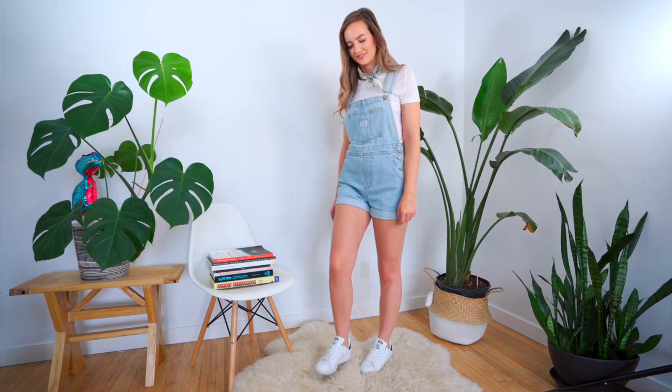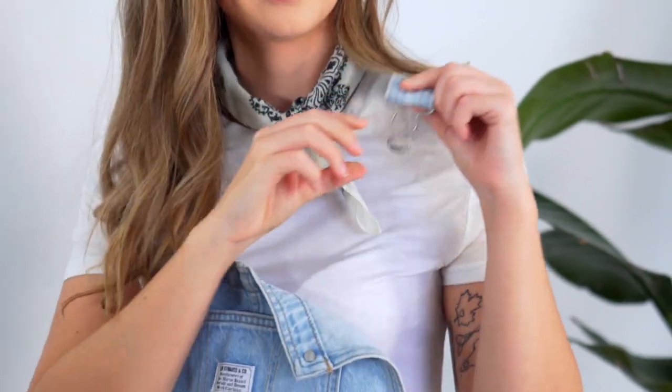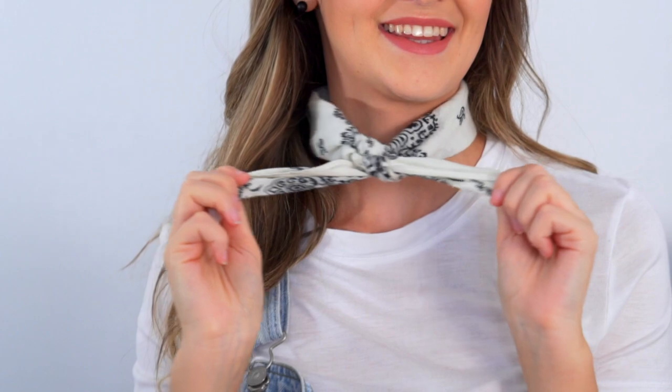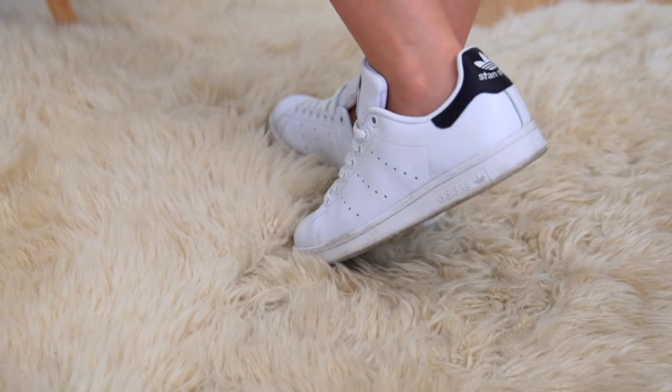We're starting the styling video with an obviously simple look. I'm sure everyone's go-to way to style any overalls is to put a plain white tee underneath because a plain white tee never disappoints. To style it a bit more, I added this cute little bandana to play up the western feel overalls always give, pairing it with my Stan Smith's with black accents to bring out the black in the bandana and keep it casual.